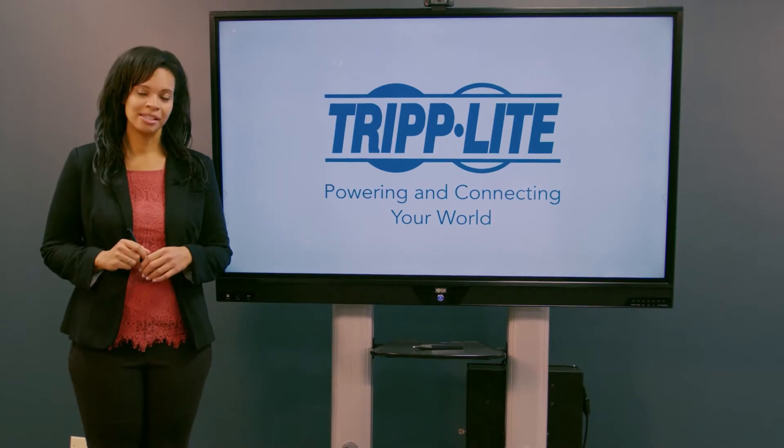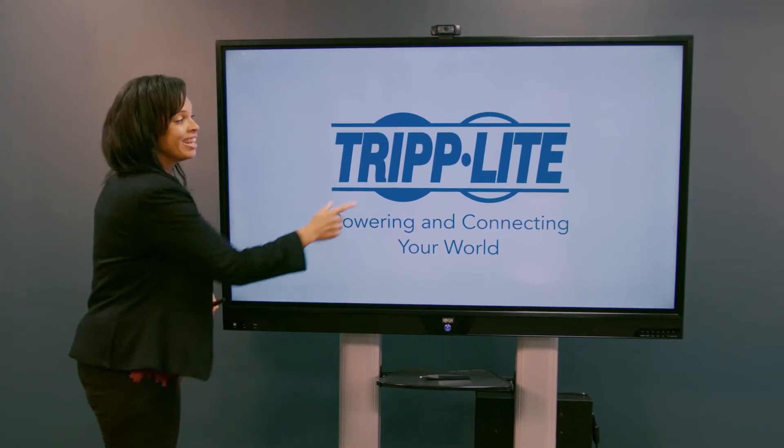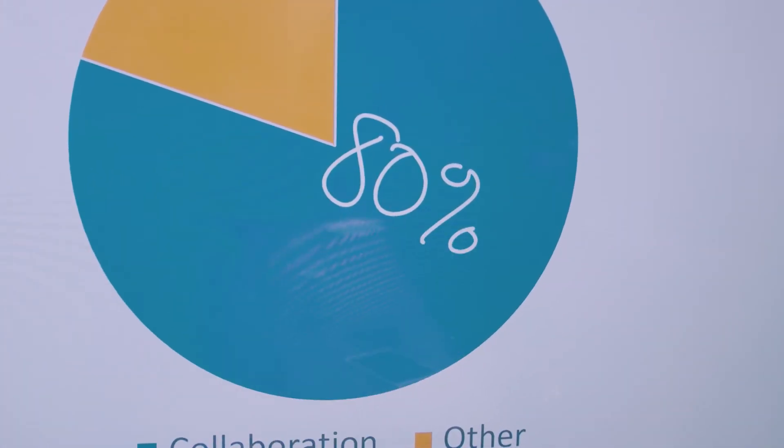In the modern workplace, whether you're in business, education, healthcare, government, or industry, collaboration is a constant. A study published in the Harvard Business Review found that up to 80% of employee time is devoted to collaboration.